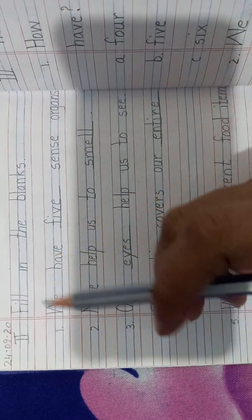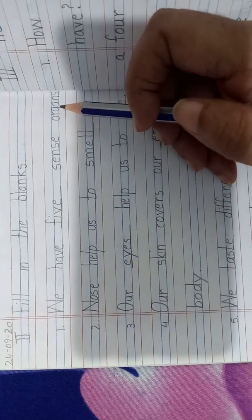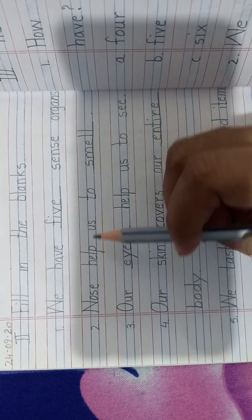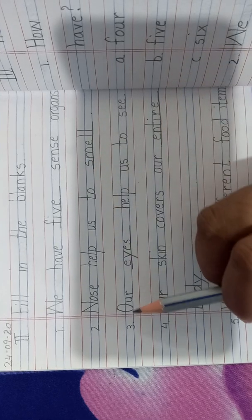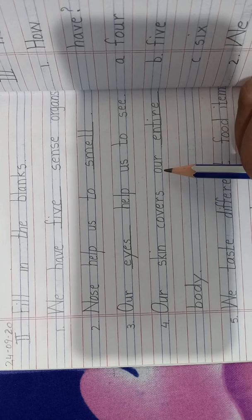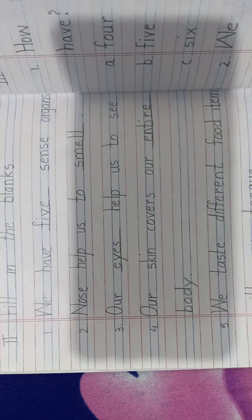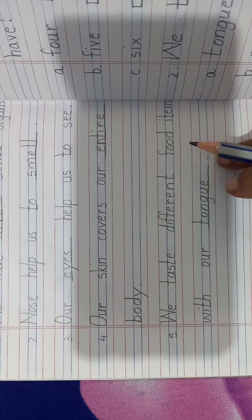The first one: we have 5 sense organs. Second one: nose helps us to smell. Our eyes help us to see. Our skin covers our entire body. And the fifth one is: we taste different food items with our tongue.